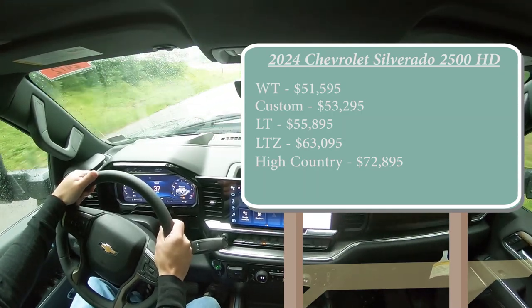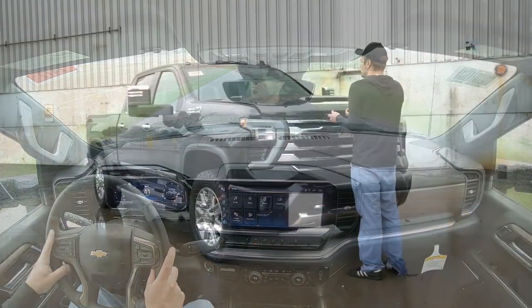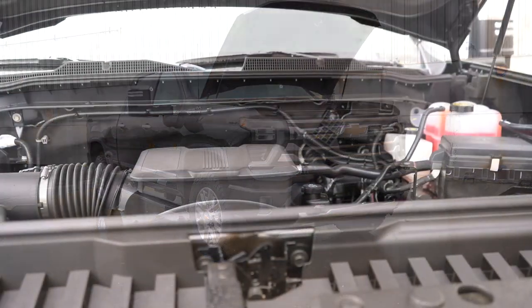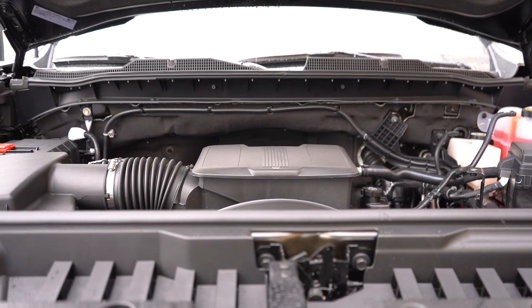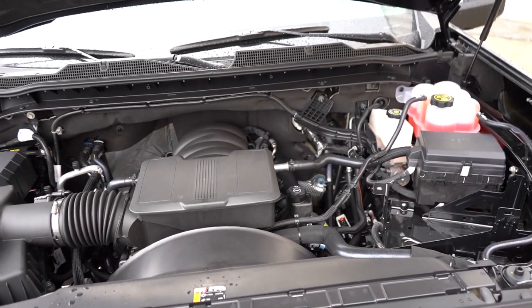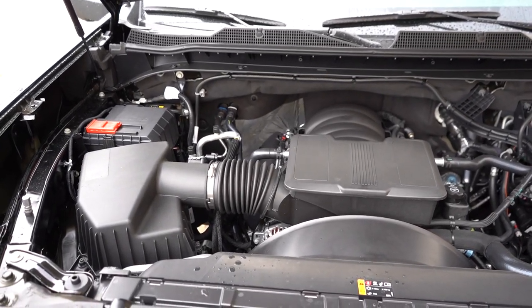There are other options including a double cab and long bed as well. Powering the beast, there are two different engine configurations. The standard one, which we had in this drive, is a 6.6-liter naturally aspirated V8 putting out 401 horsepower at 5,200 RPM and 464 pound-feet of torque at 4,000 RPM.